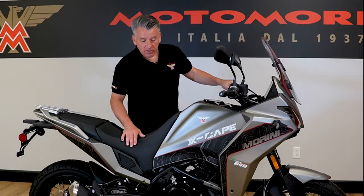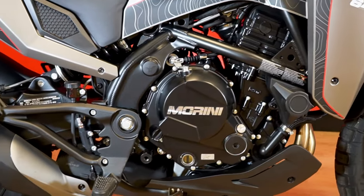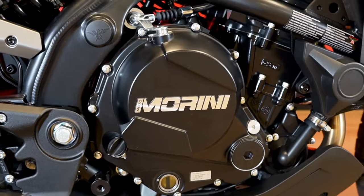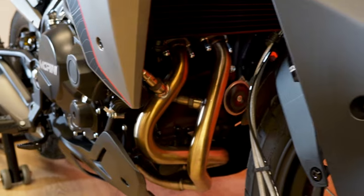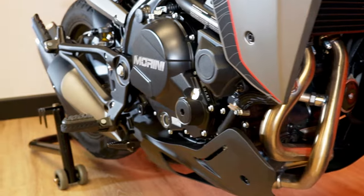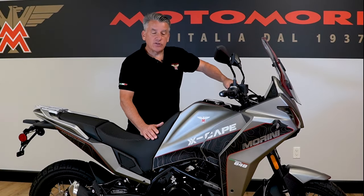The Escape is powered by a 650cc parallel twin engine. This has 60 horsepower and 42 and a half foot-pounds of torque, with a six-speed transmission. It has excellent power for two-up riding, freeway riding — way better than a single cylinder and gets you down the road.